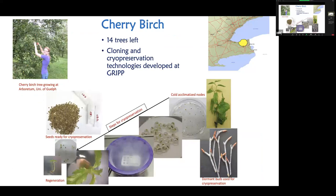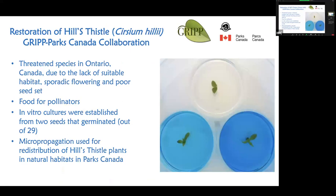Another example is cherry birch. The map shows in yellow dots where cherry birch forests used to be — hundreds of thousands of plants — and today we have only 14 left in Ontario, possibly only in all of Canada. That is the Ministry of Ontario's data. We developed the same process for conservation of cherry birch as well.